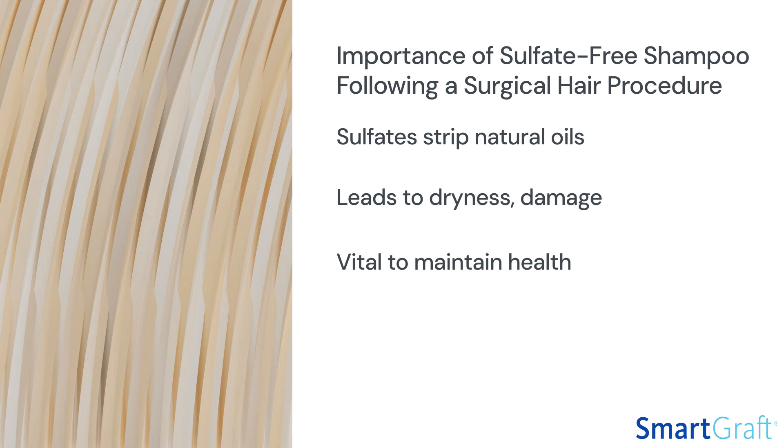LockRx Bio Cleanse supports the repair process of the scalp following a hair restoration procedure. Rich with growth factors, this scalp cleanse creates the most protein-rich environment for ideal nourishment for the scalp and hair growth.